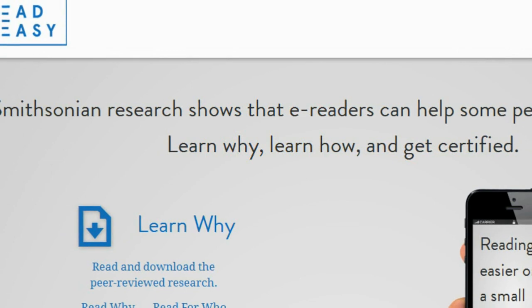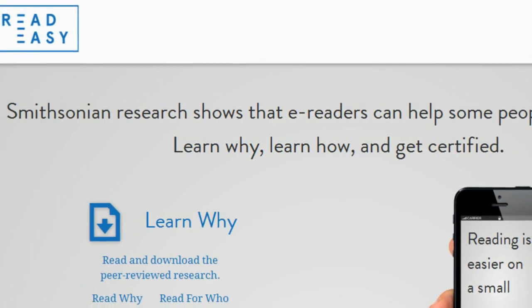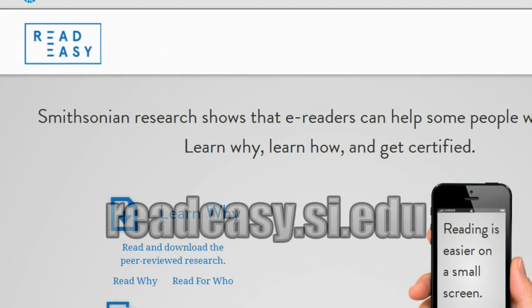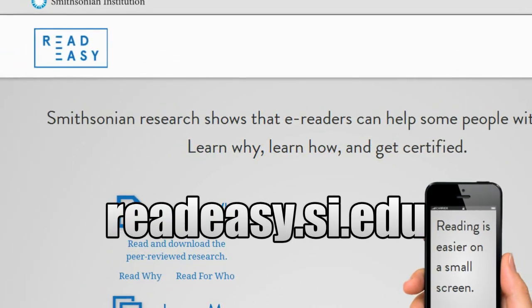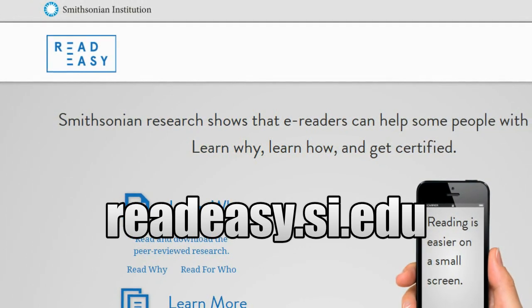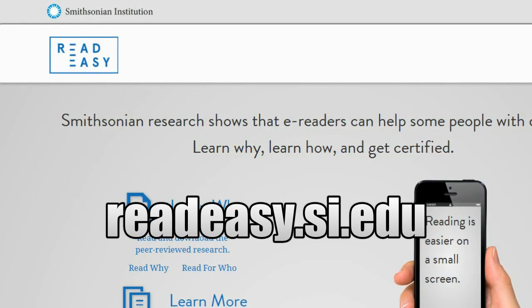The Smithsonian has set up an online resource to educate teachers, parents, and students on how to configure e-readers to help those who struggle to read with visual attention deficits. You can visit this resource at readeasy.si.edu.